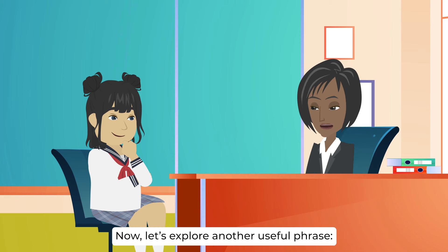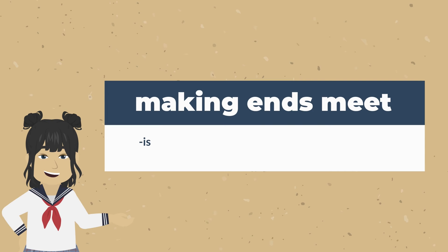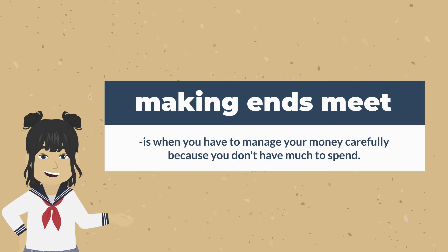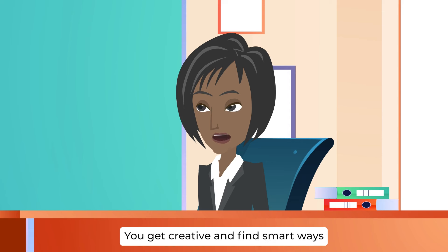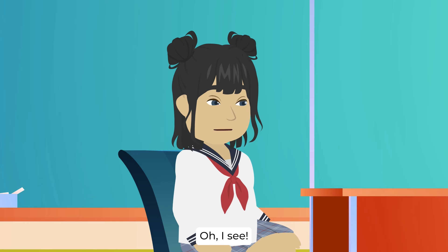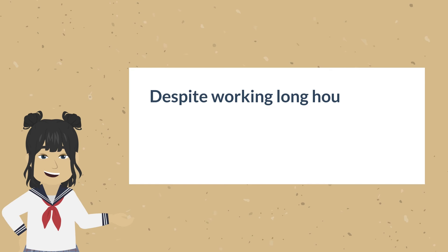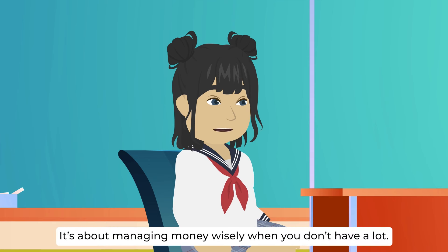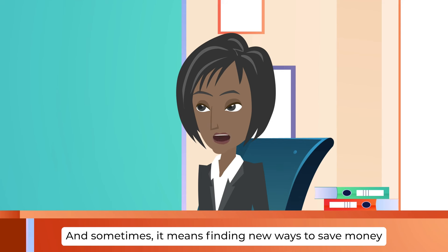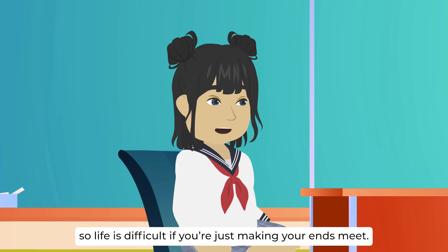Now let's explore another useful phrase: making ends meet. Making ends meet is when you have to manage your money carefully because you don't have much to spend. It's like solving a puzzle to cover all your expenses, even when money is tight. You get creative and find smart ways to make your money last. For example, despite working long hours, Sarah still struggles with making ends meet because her rent keeps increasing. It's about managing money wisely when you don't have a lot, and sometimes finding new ways to save money or earn a little extra. So life is difficult if you're just making ends meet.